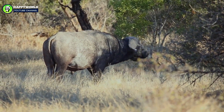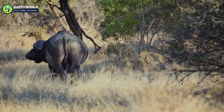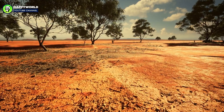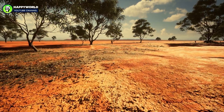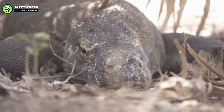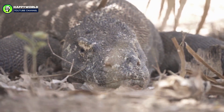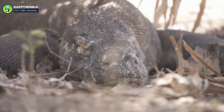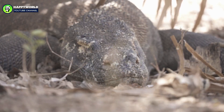A water buffalo moves slowly through a shaded woodland on Rinka Island. It's the dry season, so the grass rustles with each footfall, and it's oppressively hot. Without warning, a massive reptile the size of a full-grown man bursts through the shrubbery. It's a Komodo dragon, and before the buffalo can react, it lands a deep, gouging bite on the mammal's thigh.